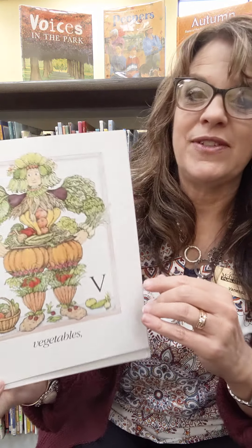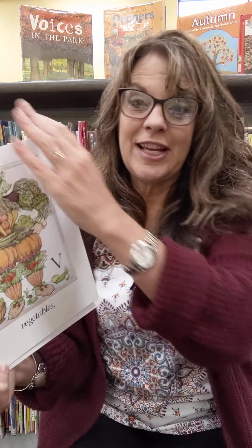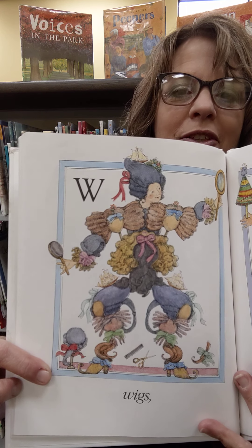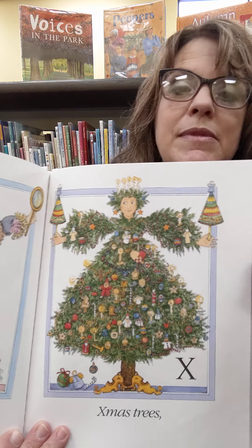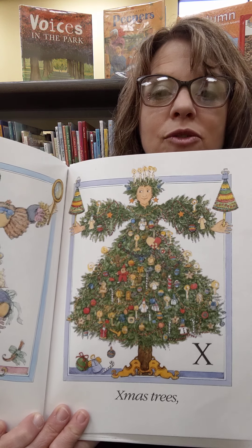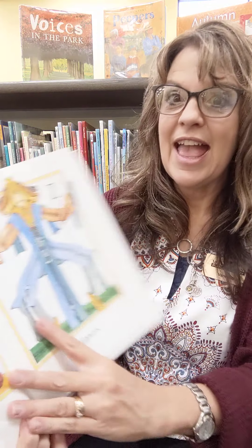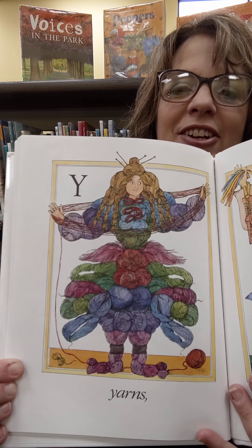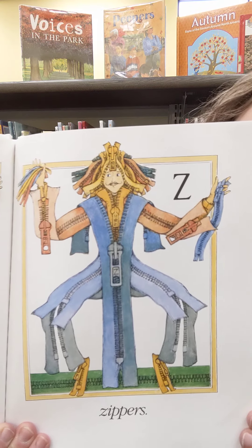V — that's Miss Vanessa's name, starts with V. Vegetables. Would you like to be made out of vegetables? I don't think I'd mind until I started going rotten. And W — wigs. What if you were made out of wigs? Look at all those wigs. X — Xmas trees, Christmas trees. A lot of people put an X there instead of Christmas. Would you like to be made out of a Christmas tree? And yarn — look at all of those yarn dresses and hair, even his toes are yarn. And Z made out of zippers.